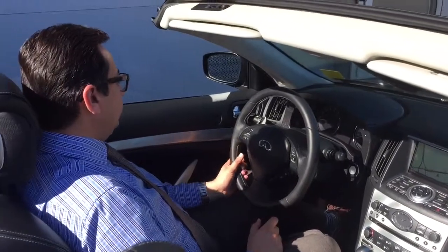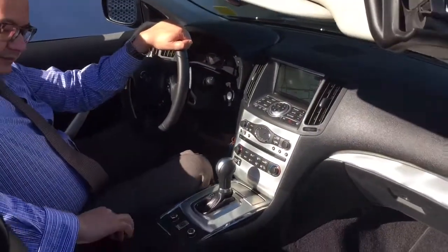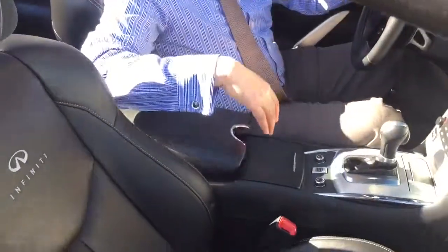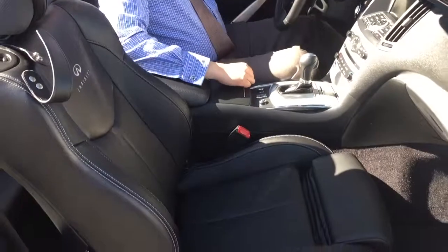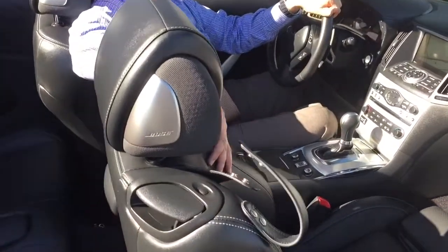We also have adaptive cruise control, Bluetooth, memory seats, heated seats, and a storage compartment here. We have got a Bose sound system with power seats.